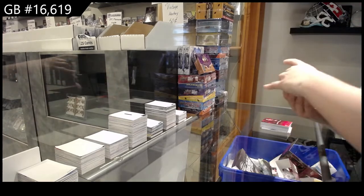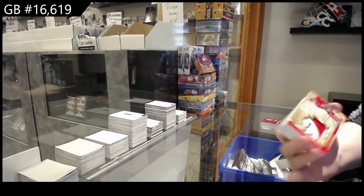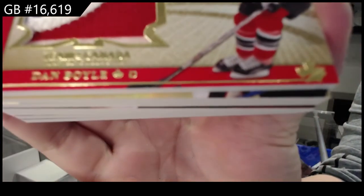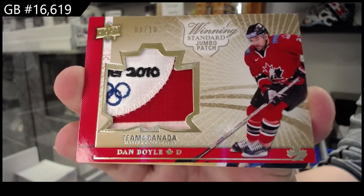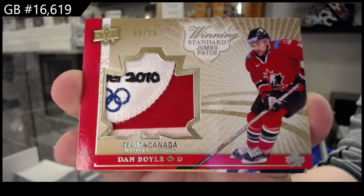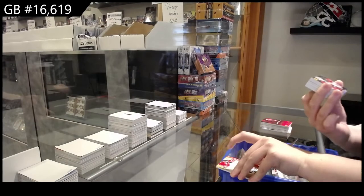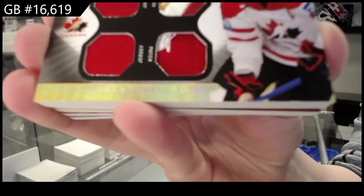We have got a Winning Standard Jumbo Patch number to 10, Dan Boyle. Winning Standard dual jersey, dual patch number to 35, Shea Weber.